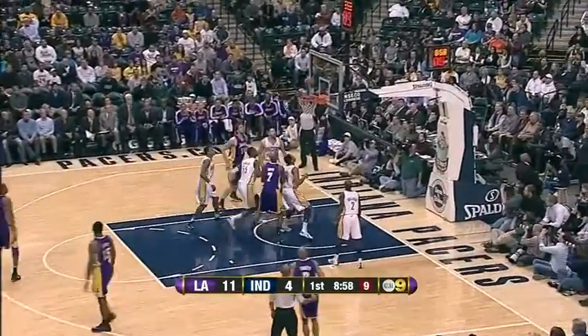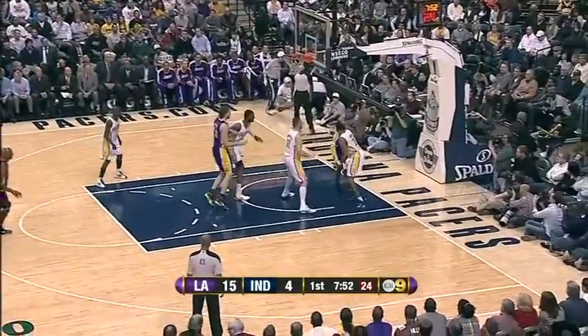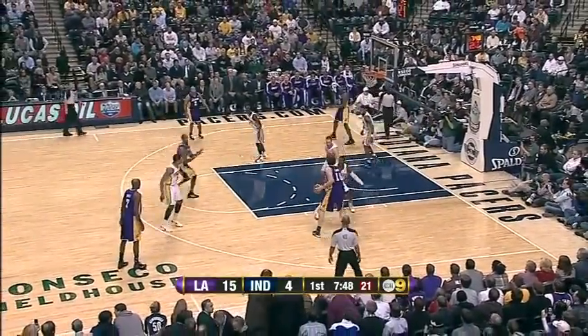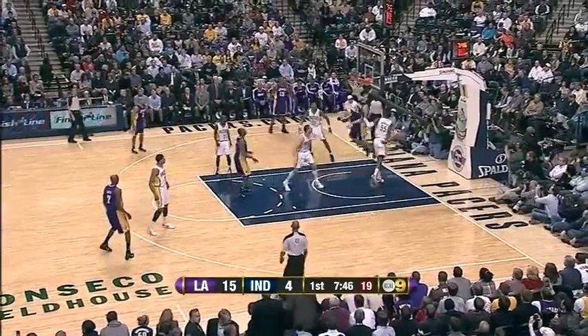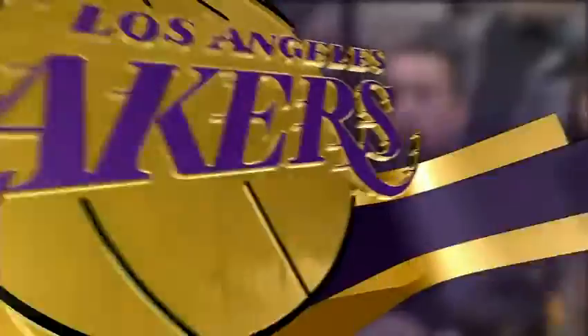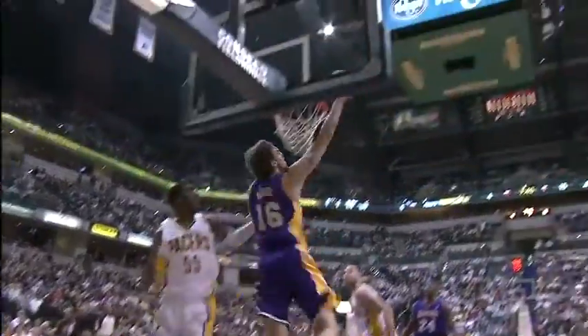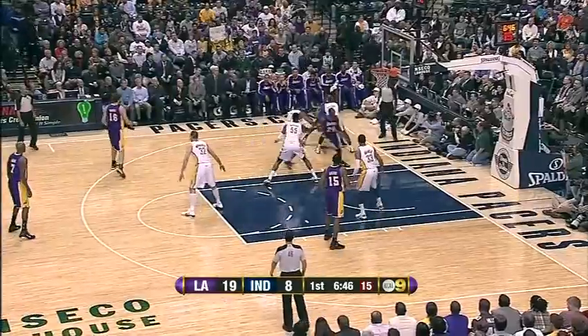Gasol right back from Kobe, using the window. But Artest gets a second chance, saves it for Gasol. Fresh shot clock, and Pau right by Hibbert with the reverse style. What about the face up? Take him off the dribble, Pau. How you going to finish? That's the way you finish — nothing cute. Lakers by 11.